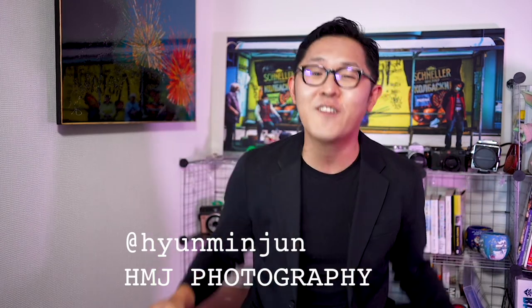Hey, what's up everyone? Welcome back! This is Hyunmin Jun from HMJ Photography, and today I want to talk about 5 tips for beginner photographers to improve your photography game.